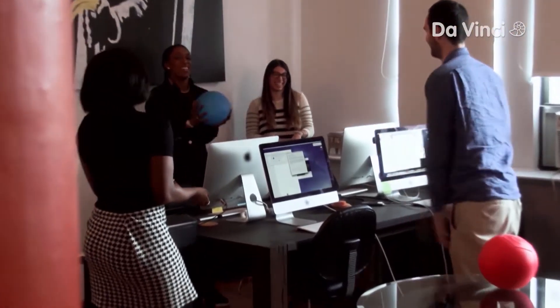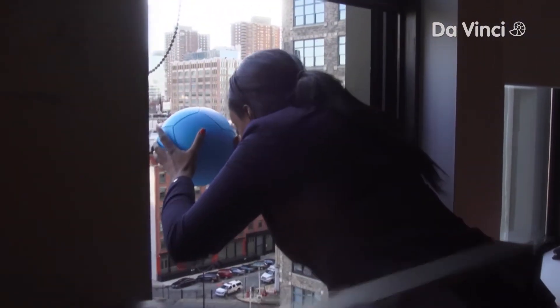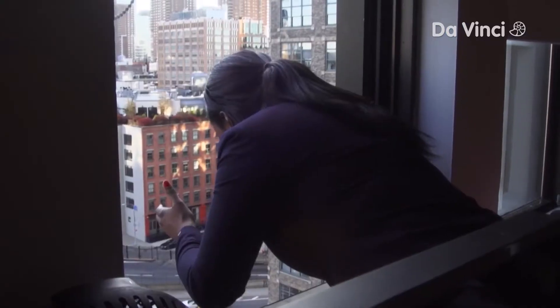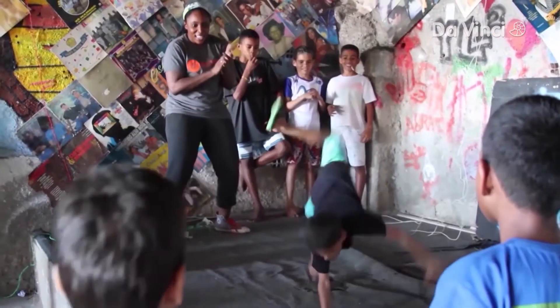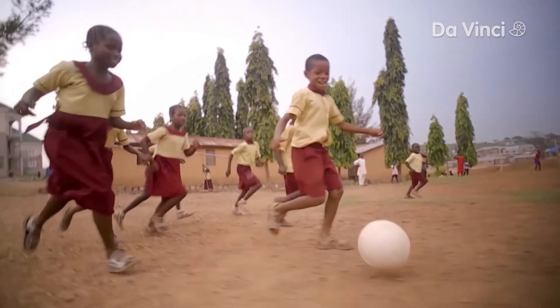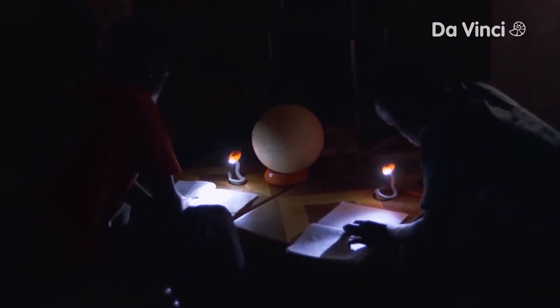Always working to perfect the ball, the SOCCKET is now on its seventh generation, and on this day is undergoing some impromptu and fun impact testing. And it passed with flying colors. Jessica has seen firsthand how kids worldwide not only take to the soccer ball, but to the idea of innovation. The light from the SOCCKET is giving them an opportunity to read, to learn, to be inspired.